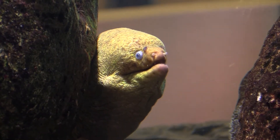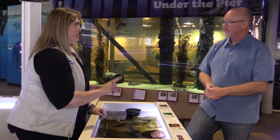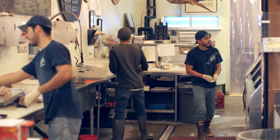Our journey then takes us to the Santa Monica Pier Aquarium, where we learn about the ecology of mussels, the primary predators, and how to grow mussels in an aquarium. We finish our journey at Catalina Offshore Products.